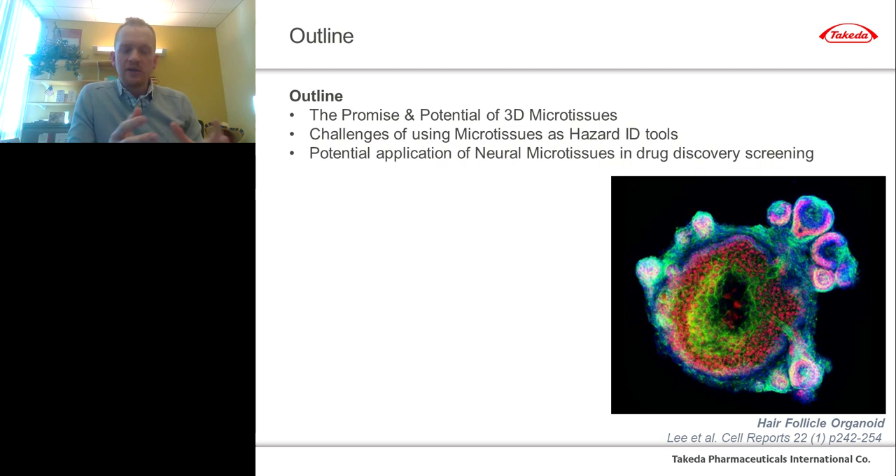I'd like to talk about the promise and potential of 3D microtissues, because those are not always one and the same thing. I'll also cover the challenges and opportunities of using advanced cell culture systems such as microtissues as hazard identification tools, and lastly, the emerging potential application of neural microtissues in drug discovery screening.